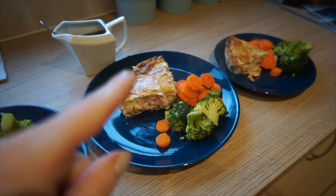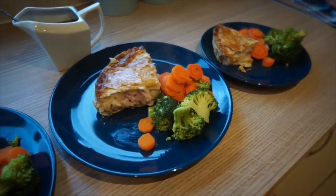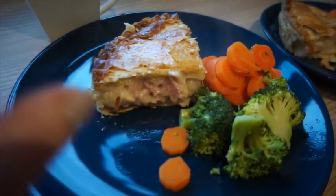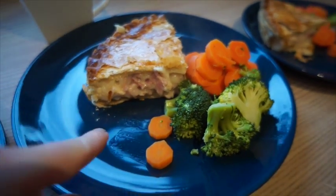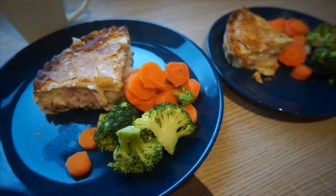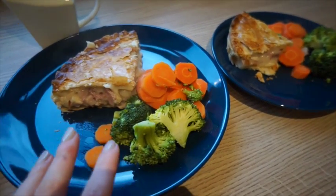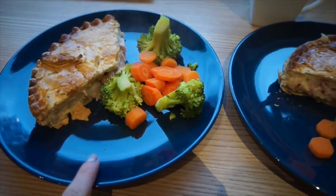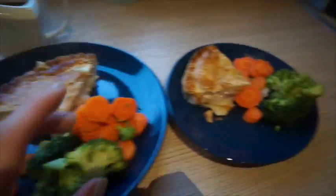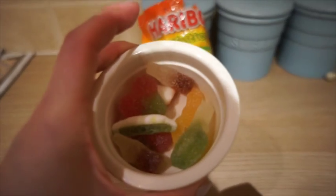For dinner tonight we've got a pie — Graham got it from the local butchers, it's chicken and ham, and we haven't had it before. It looks really good with the shortcrust pastry all around it. Usually I don't do a carb alongside pie as I find it too filling, so we've just got veg on the side: carrots and broccoli, with some chicken gravy. Violet's at her friend's house tonight so it's just the rest of us.